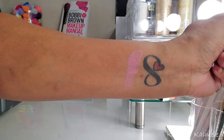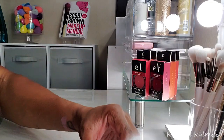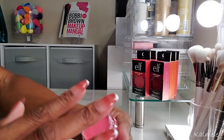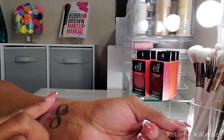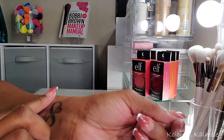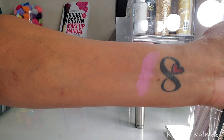This is what the shade Bora Bora looks like. I'm going to do a second swatch just to make sure you can clearly see the color and opacity. It's a very very light pink shade, but I think it's very pretty — nice and soft.